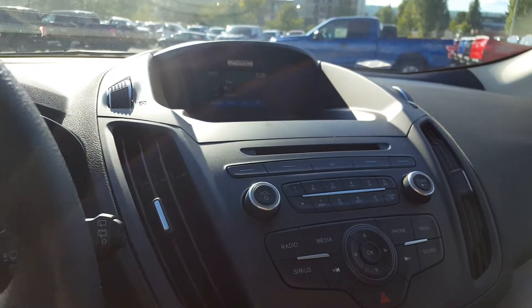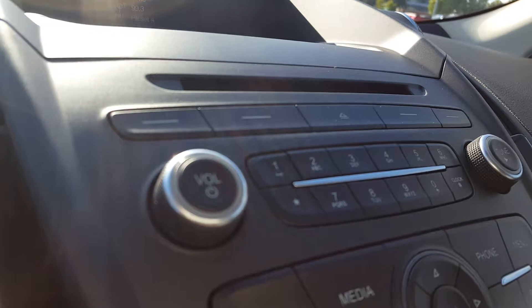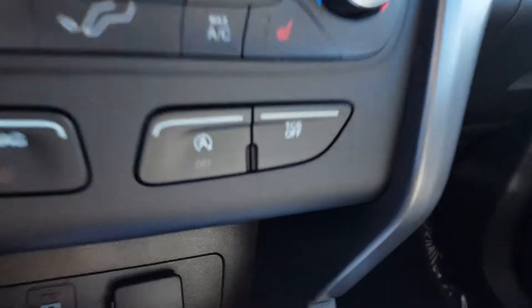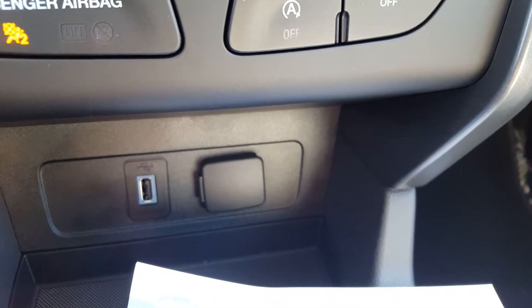On your main dash you have a monitor equipped with the backup camera. Underneath that you've got all your manual audio controls, CD player, and source controls. Down here you have your climate controls. Both the driver and passenger seats are heated. Right there is your automatic start-stop function.